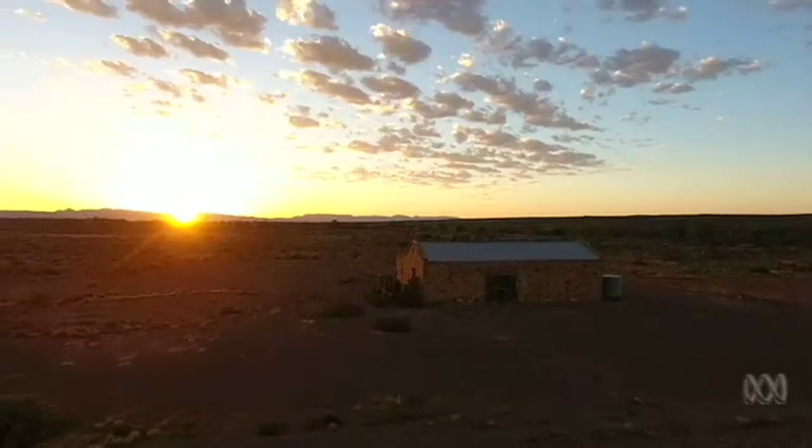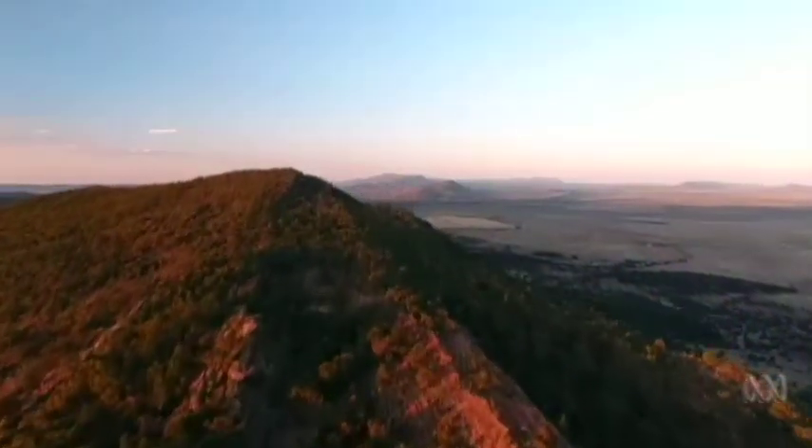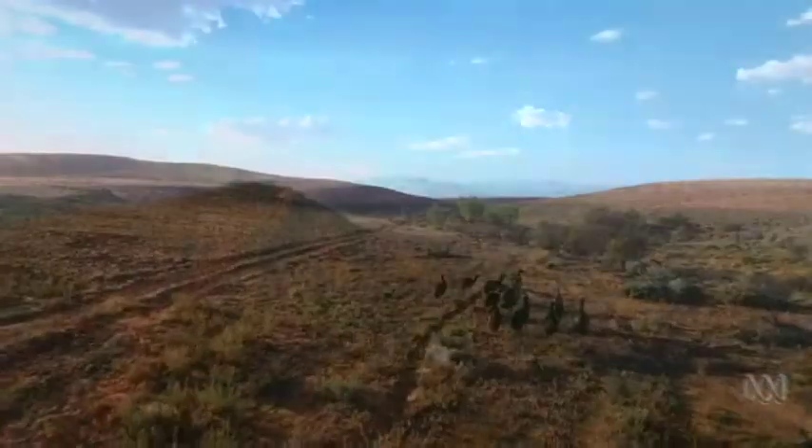This dusty cattle station in the heart of the Flinders Ranges holds secrets about what life was like half a billion years ago.